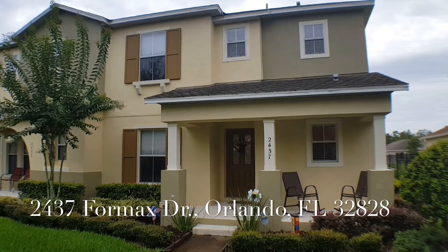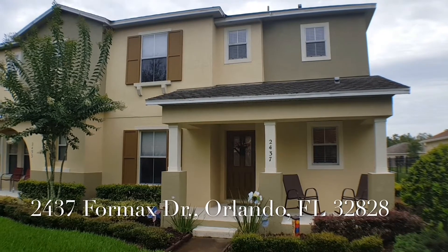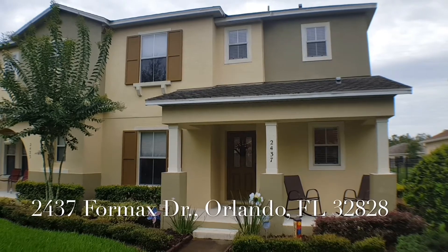G'day there folks. Hey look, if you're looking for the absolutely perfect move-in ready drop-dead gorgeous townhome, this is the one for you. So let's come inside and take a look at it.